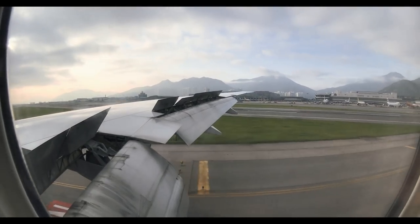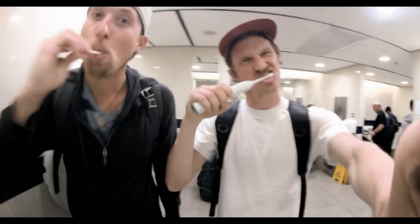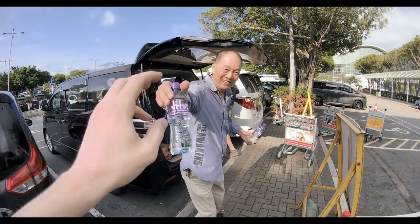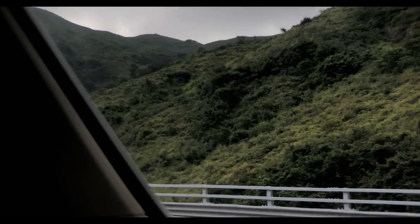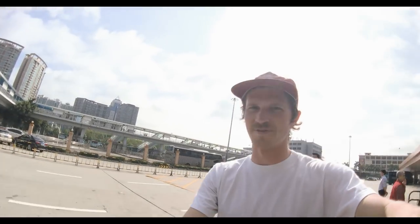Yeah, it is so pretty out there. I am still here — real time. Water, thank you. Toyota Velfire — Toyota Velfire, so sick, curtains.